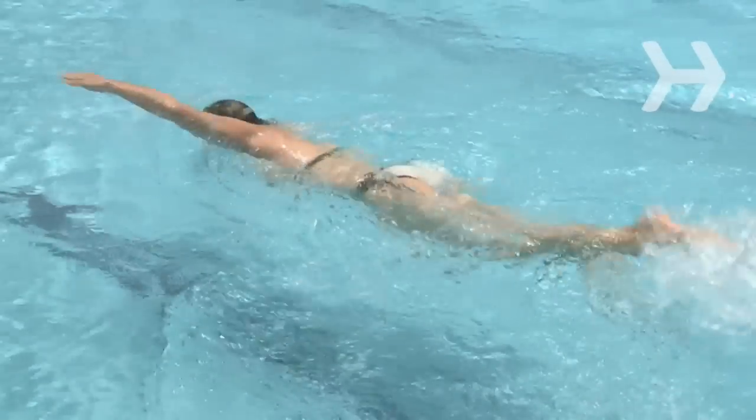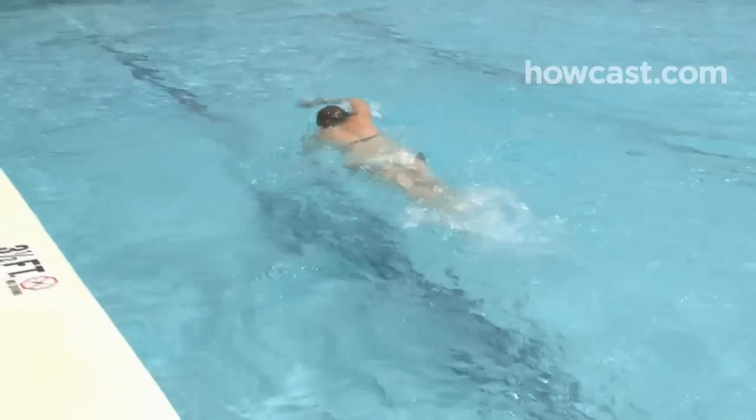How to Become a Lifeguard. You can freestyle like Michael Phelps, and you love the smell of chlorine. Why not earn cash and save lives at the same time?